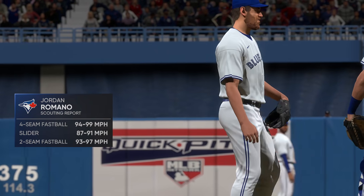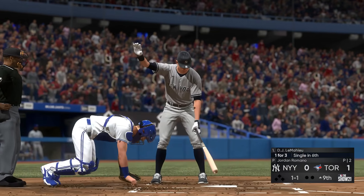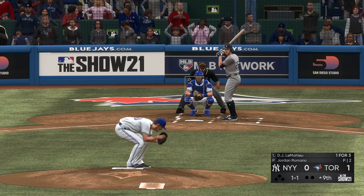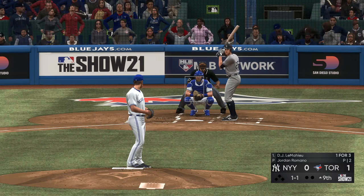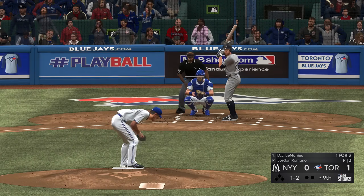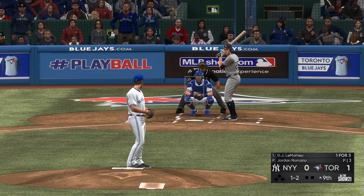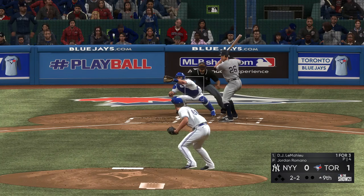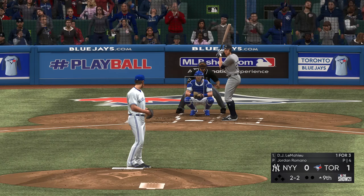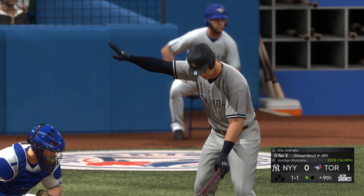Jordan Romano comes on from the pen, hoping to finish this one off here in the top of the ninth. Here's second baseman DJ LeMahieu — last time through, a base hit. It's never easy scoring runs against a closer, but this lineup is setting up perfectly. Swinging — ball hit on the ground — but it'll go foul. Off the plate that time and a little high — even at two-and-two. A swing and a miss on the fastball, and there's the first out in the ninth.